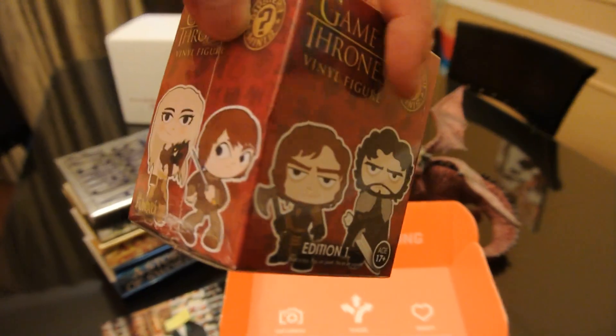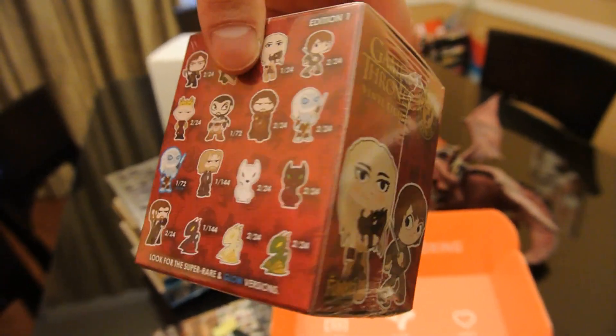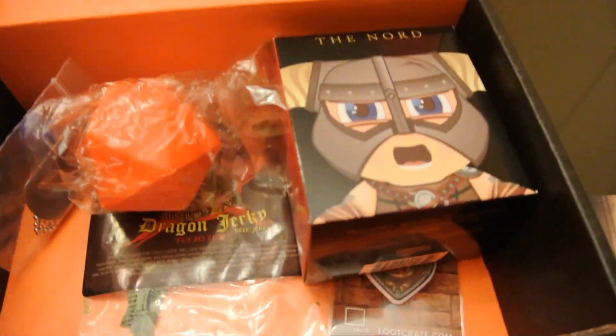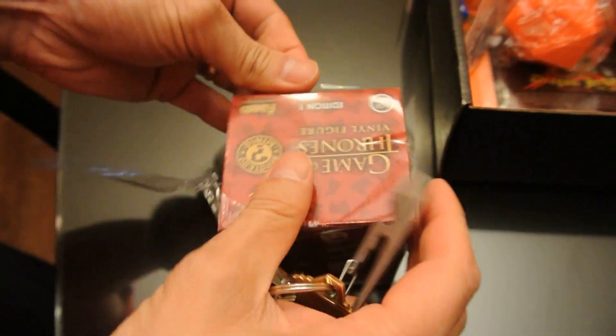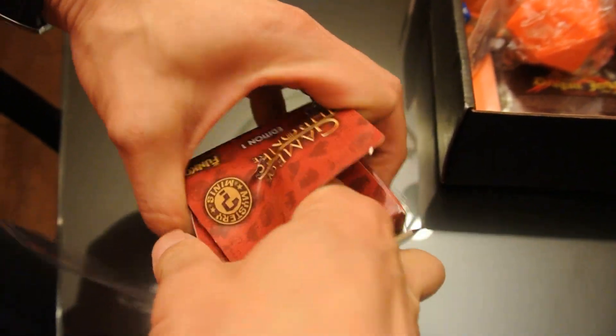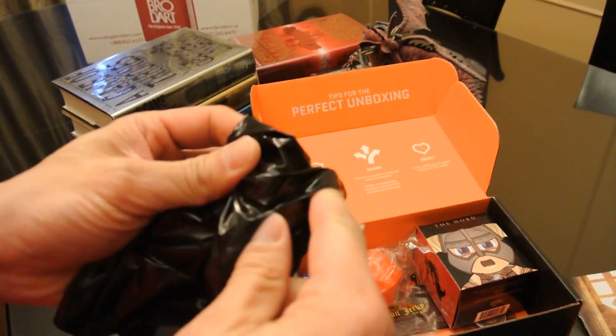Game of Thrones vinyl figure edition one — it's one of those mystery ones, so let's see who we got. Oh no, it's pretty packed in here. It's packed with lots of air, just like potato chips.